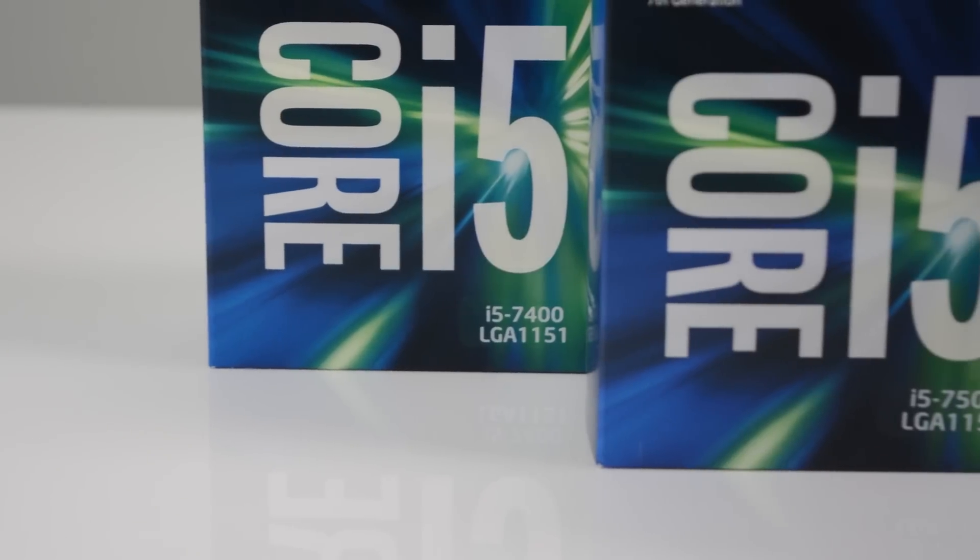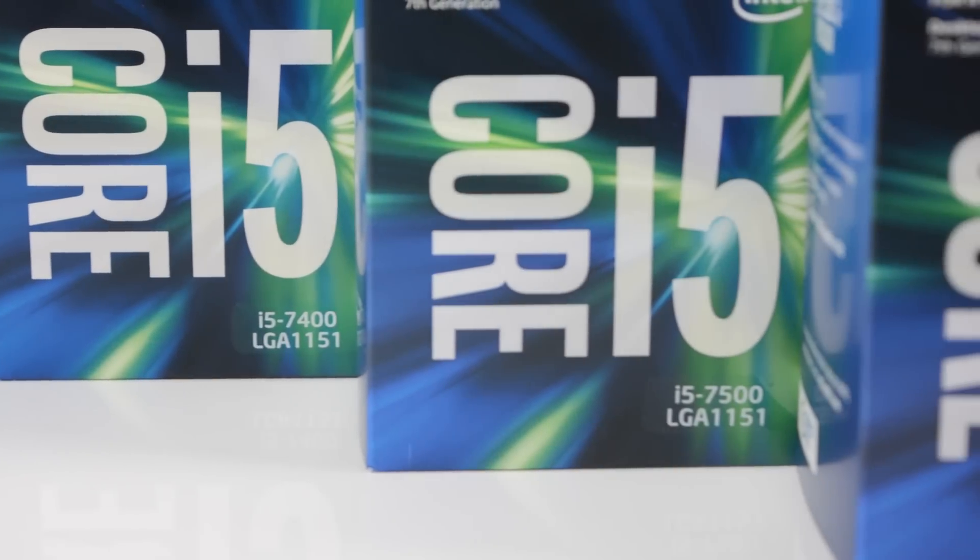Hi guys and happy new year to you here from CCL Online. We are back and we have a great start to 2017 for you. We're going to be introducing Intel's new processors. Kaby Lake are the seventh generation of CPUs from Intel.